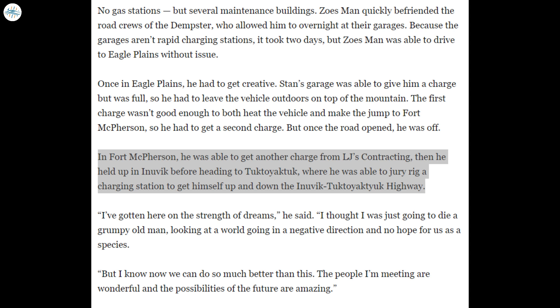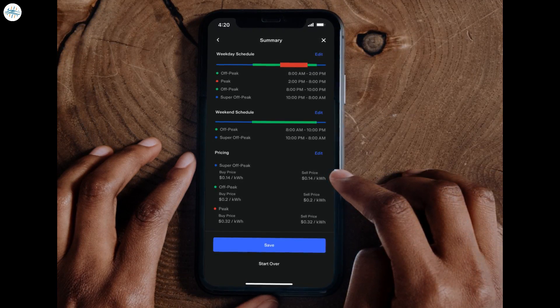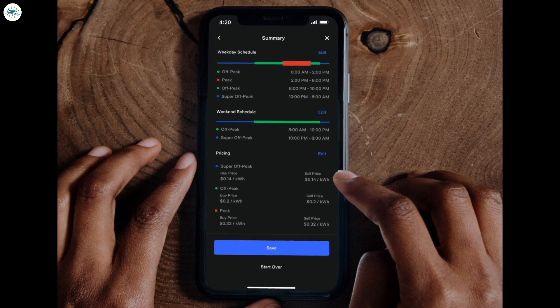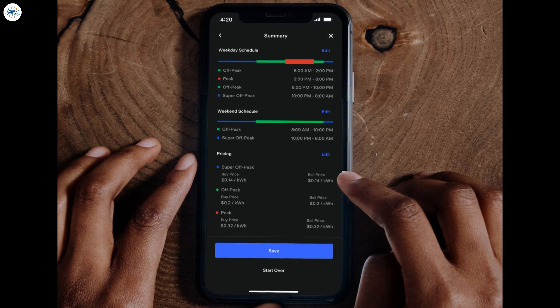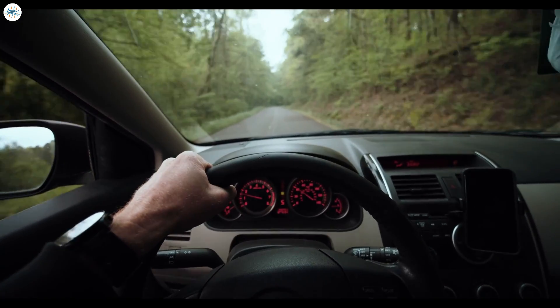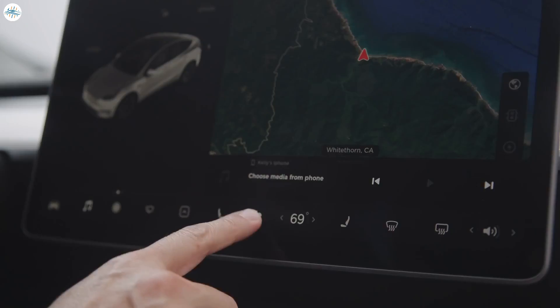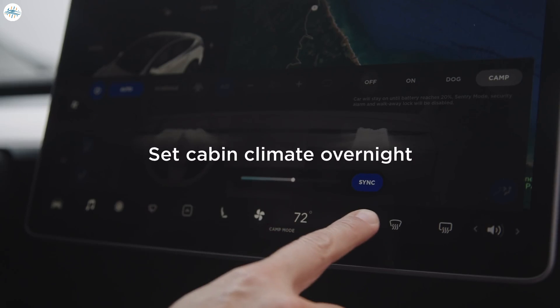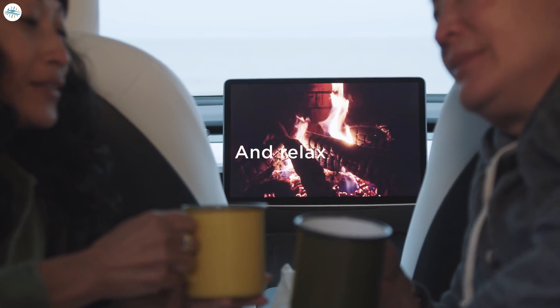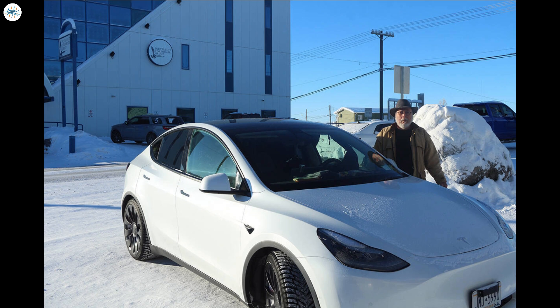In Fort McPherson, he was able to get another charge from LJ's Contracting. To travel the Inuvik–Tuktoyaktuk Highway, he improvised a charging station using the Tesla mobile app. Zoze calculates that he managed to save $463 in fuel expenses during his month-long journey to Inuvik — his only expenses were food and electric charges paid to his hosts. In comparison, covering the same distance with a gasoline-powered car would have cost him $701. Additionally, Zoze enjoyed the benefit of sleeping in the warmth of his car for most nights, except for one night spent in Eagle Plains. He stated that the technology works and will only get better, and he hopes his trip inspires others to take a chance on EVs and push for more charging infrastructure in remote areas.